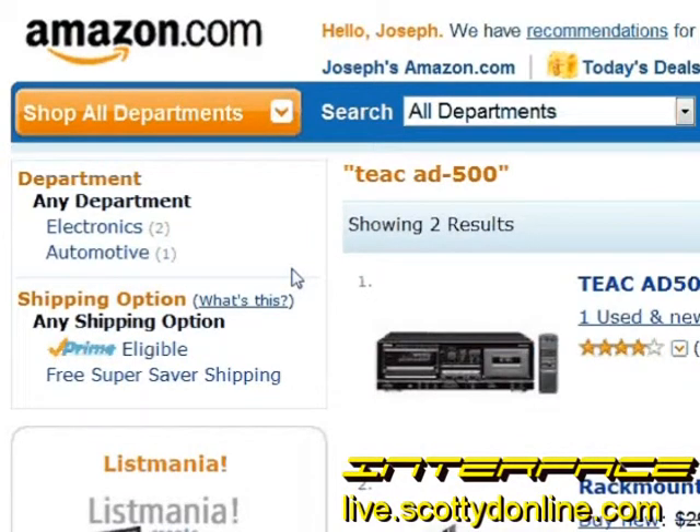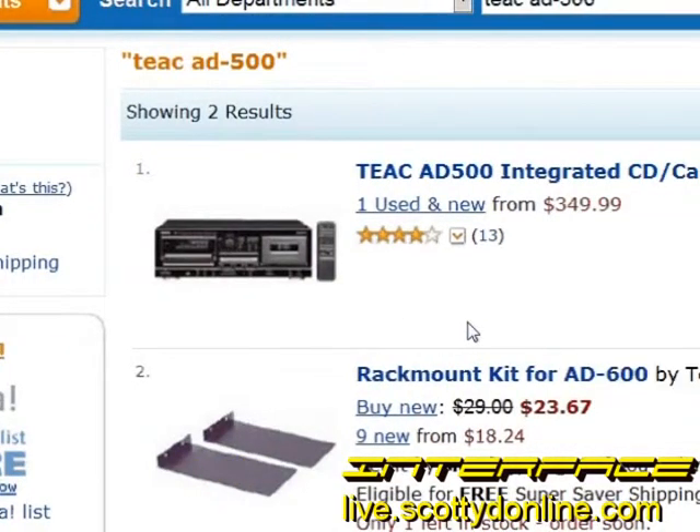So far we've mainly talked about eBay, but there are plenty of other places to find audio equipment online. Amazon is a good place to look — not only do they sell new audio equipment, they also sell used audio equipment and sometimes refurbished items. A refurbished item is one that was returned to the factory for service and put up for resale, and most of the time these are just as good as new at a quarter of the price.